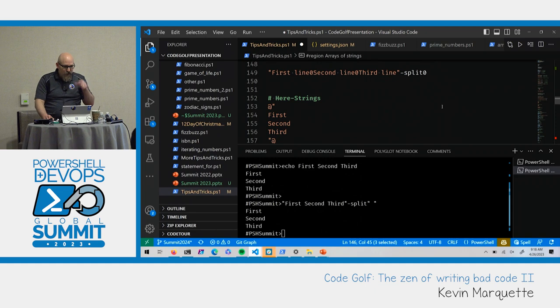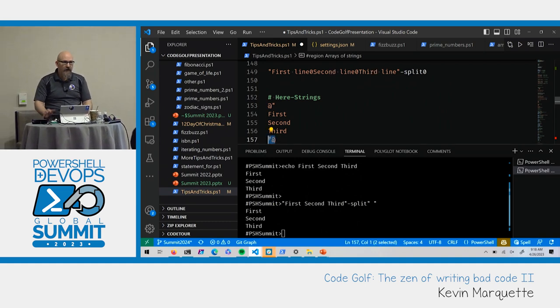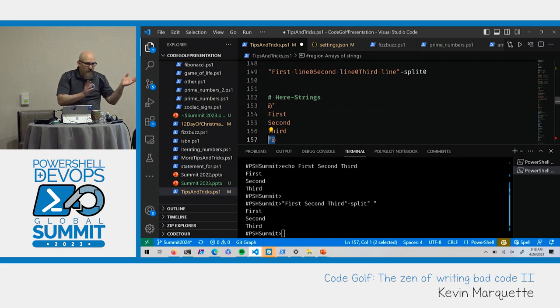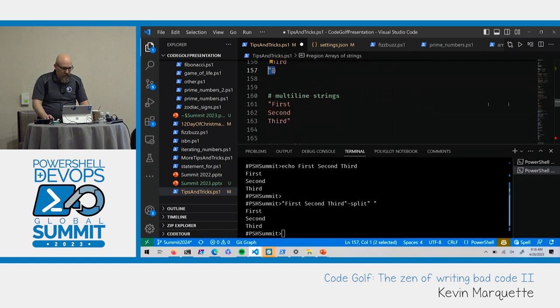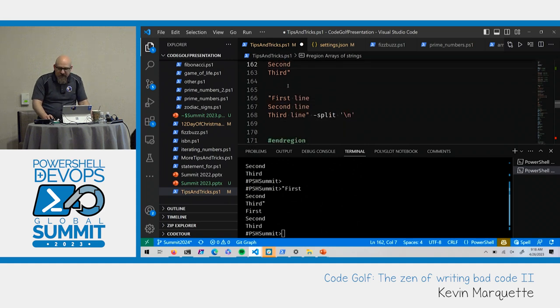Here-strings let you do multi-line strings. The nuance is the at-sign at the end has to be on a line by itself, left-justified. With single quotes it's a literal string; with double quotes you can put variables in. But regular strings also support multiple lines — this is valid PowerShell, though don't do it in production. You can define a string with returns in there, and then if you need to break it up you can split it on the newline to get multiple separate items.